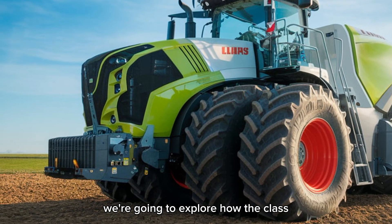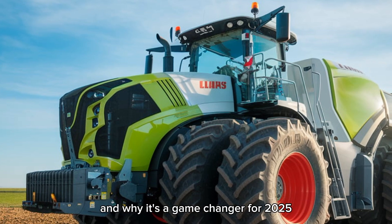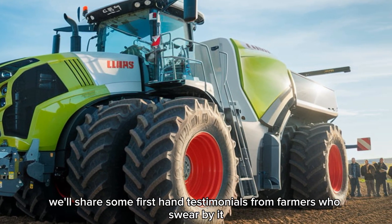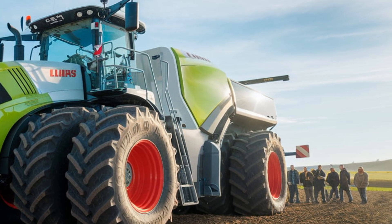Stay tuned — in a moment we're going to explore how the Claas Xerion 5000 compares to its competitors and why it's a game changer for 2025. Plus, we'll share some first-hand testimonials from farmers who swear by it.